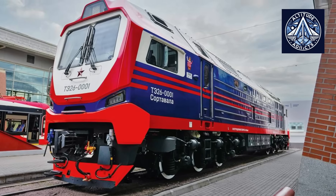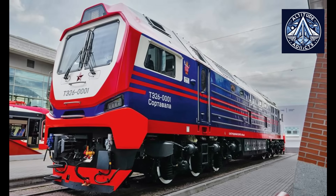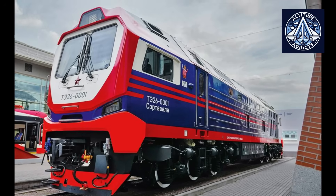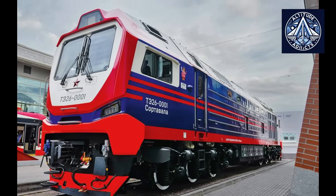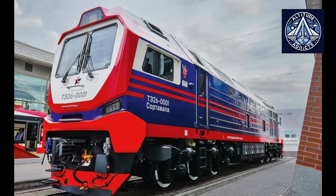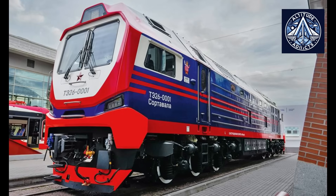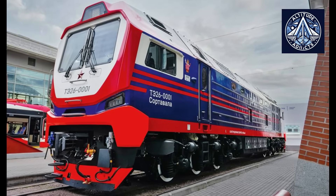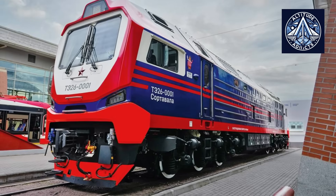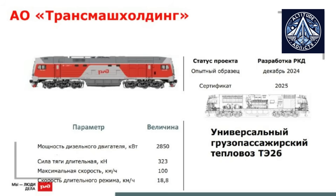The TE26 project was executed under the auspices of the Bryansk Machine Building Plant, an establishment with a long-standing history in locomotive production. TMH Engineering, the design and innovation division of TransMash Holding, supplied system-level engineering and integration expertise. From its inception, the TE26 was engineered as a single-unit, dual-cab locomotive intended for both freight and passenger operations, integrating contemporary ergonomic features, enhanced efficiency, and superior reliability. The engineers placed a high priority on modularity and maintainability, guaranteeing the swift replacement of key components without the need for extensive disassembly.